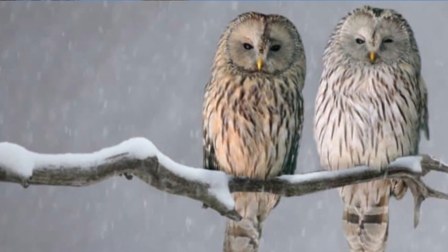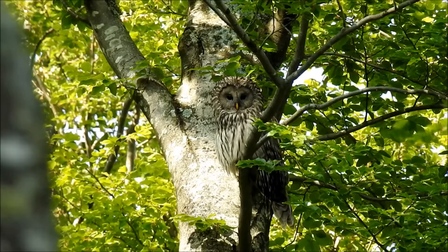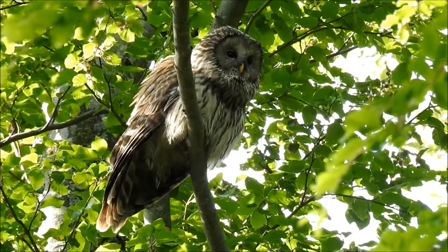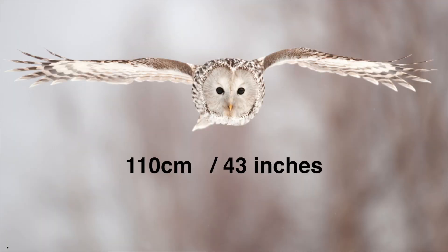It's this face and the different grey markings that give the Ural Owl the beautiful look that they have. The Ural Owl has a wingspan of about 110 centimetres and they weigh about two pounds, so they're quite light for what is a reasonably large species of owl. But it is all the feathers that give them that larger look, of course.